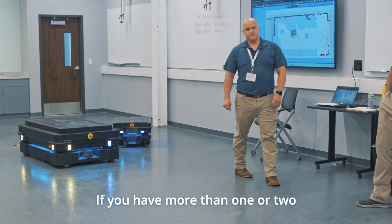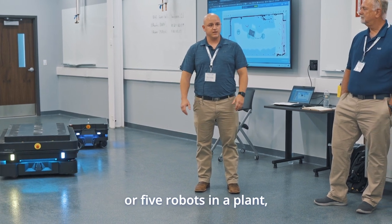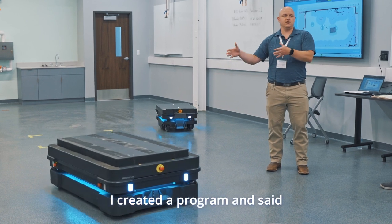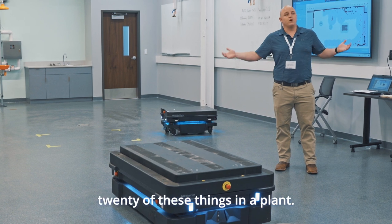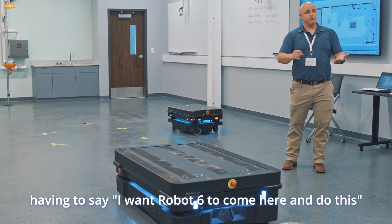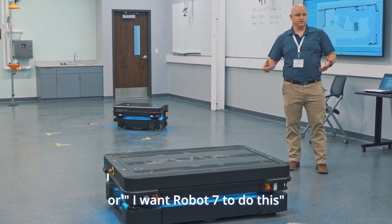If you have more than one or two or five robots in a plant, right now I'm currently just telling this robot what to do. I created a program that said I want you to go here, here, and here. Well, think about if you had 20 of these things in a plant. You don't want an operator having to say, I want robot six to come here and do this, or I want robot seven to do this.